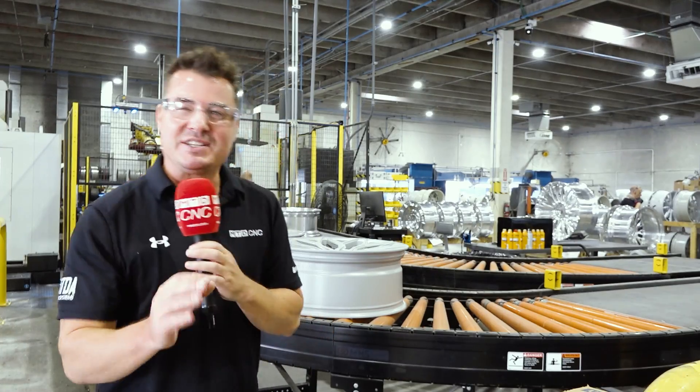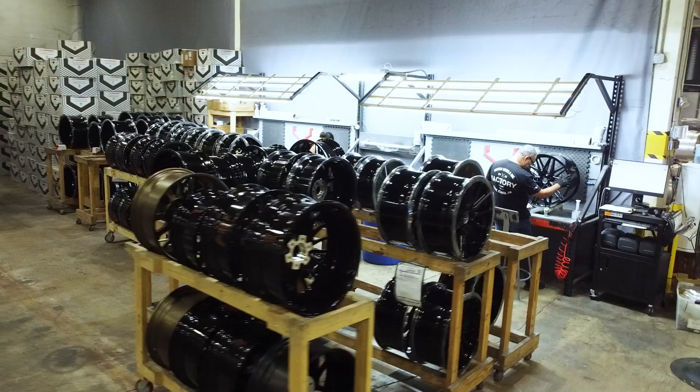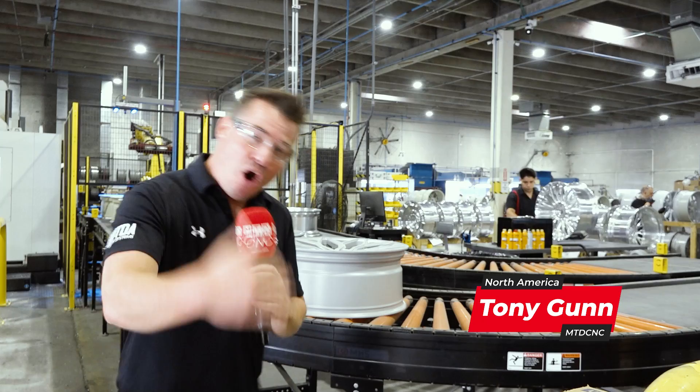Today I am at Vossen Wheels and we're going to talk YCM. They have a few machines from 2012 that they've never repaired the spindles on, running oftentimes 24 hours a day at max RPM.